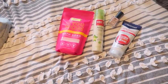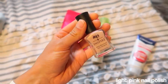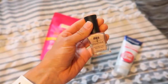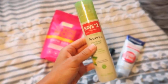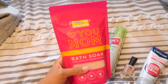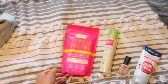At Target I got some Clearasil Rapid Rescue face wash, which is good for acne. I also got a nail polish in a really pretty pink with a cool sheen to it. Then I got the Aveeno Positively Radiant Micellar Gel Cleanser because I need a new face cleanser — I'm almost out of my Mario Badescu stuff. And I grabbed some bath salts that were on sale, because it's always good to have a little self-care bath.